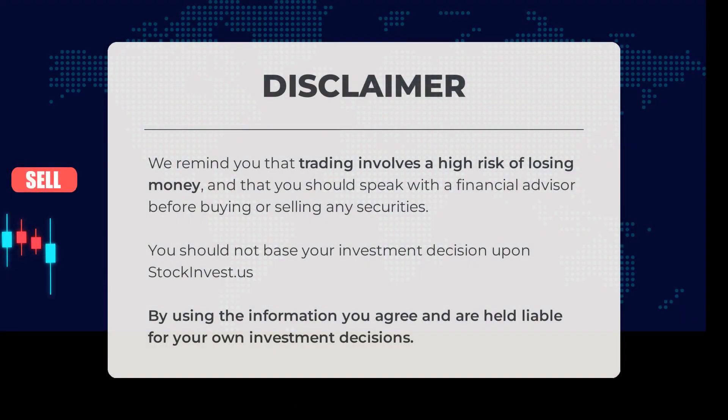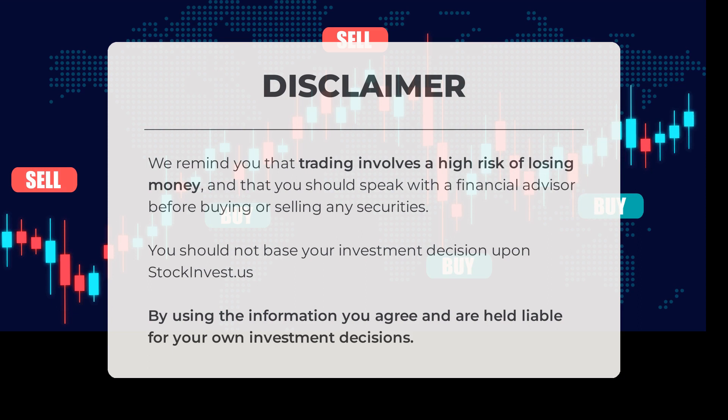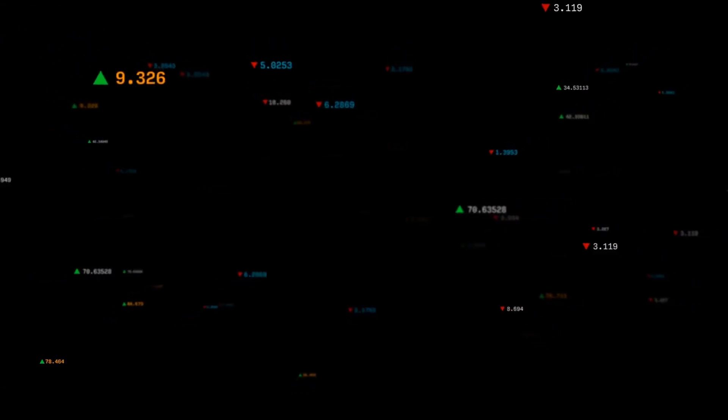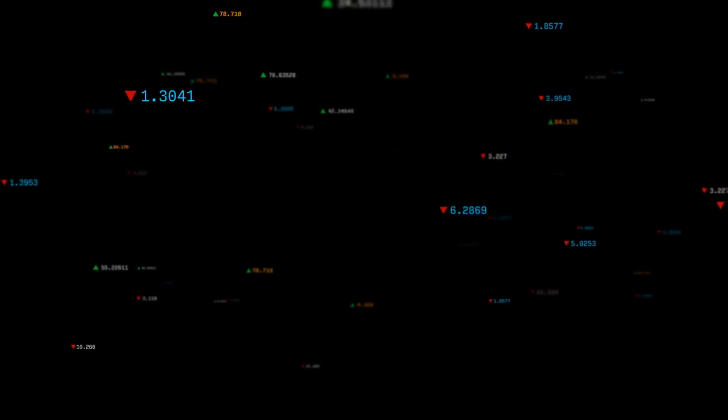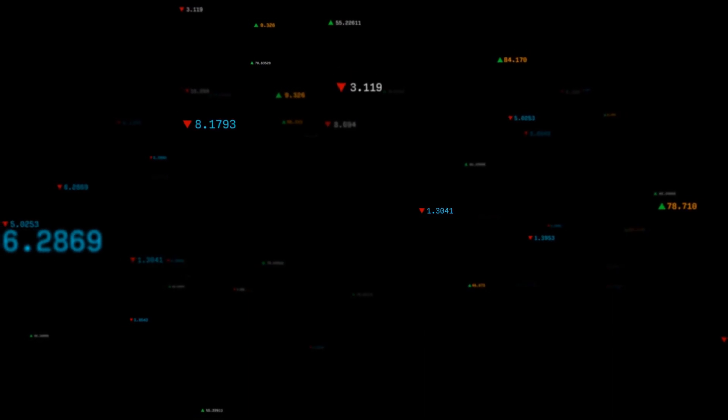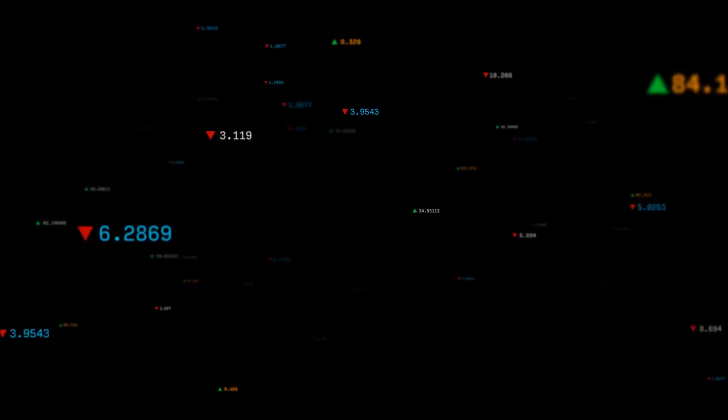We remind you that trading involves a high risk of losing money and that you should speak with a financial advisor before buying or selling any securities. You should not base your investment decisions solely upon stockinvest.us. By using the information, you agree and are held liable for your own investment decisions. This is our current view of the stock — do you agree or disagree? Comment below and share your thoughts. What is your target for the stock? Remember to like and subscribe. We wish you successful trading and a beautiful day from all of us here at Stock Invest.